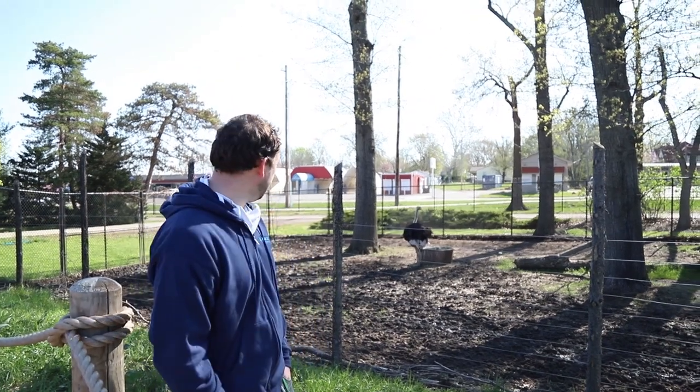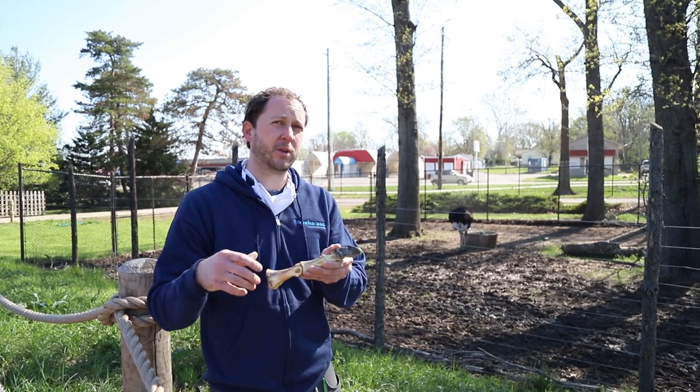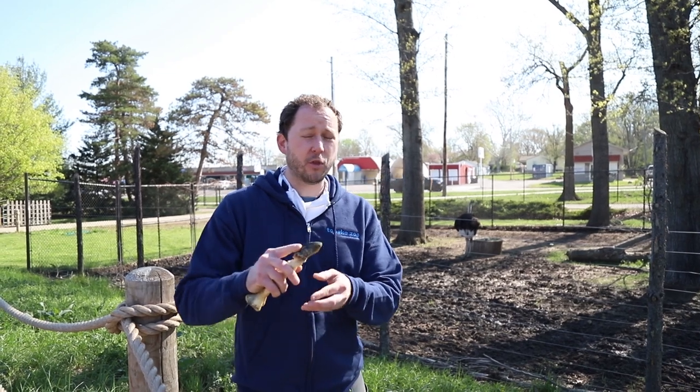Can you talk a little bit about how they defend themselves in the wild — what part of their body you really have to watch out for? So if they are threatened by a predator and they're cornered and can't run away, what they will do is actually kick. And they have a really big claw on their big toe. This claw is pretty dull and it actually primarily helps them get traction when they're running. But they will kick with it, and even though it is not very sharp, the force of their kick can do some pretty serious damage and could kill a lot of their predators if they caught them just right.